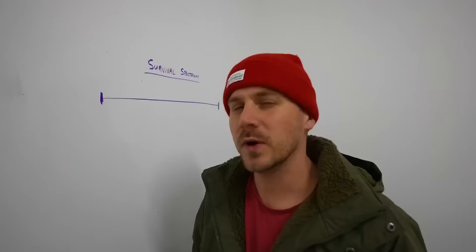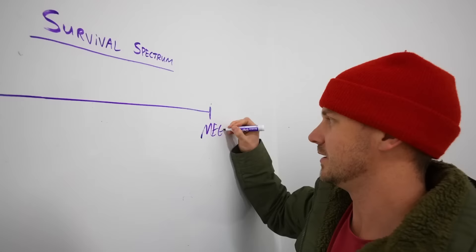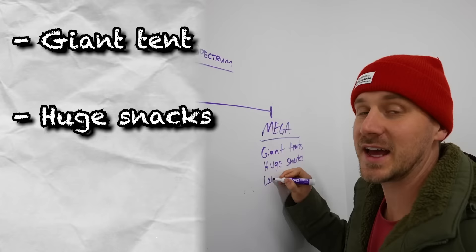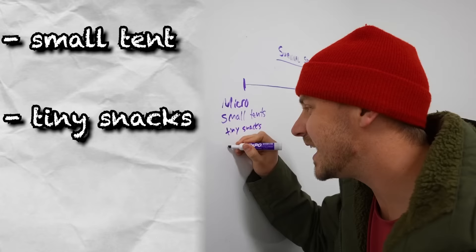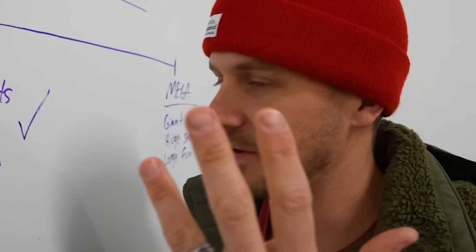What is a micro campsite? We've designed this survival spectrum to explain exactly what it is. We have the mega zone, which means everything's over the top — giant tents, huge snacks, and large fun. Moving all the way over to the micro zone, it's a different story: small tents, tiny snacks, and itsy-bitsy fun. And that's exactly what we want. So we're going to the store to find as many micro items as we can — tents, snacks, fun. Let's go.